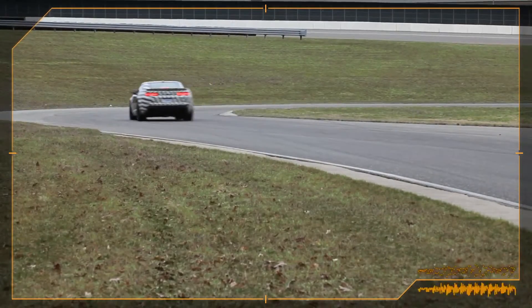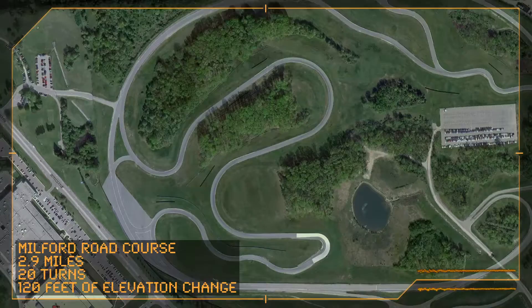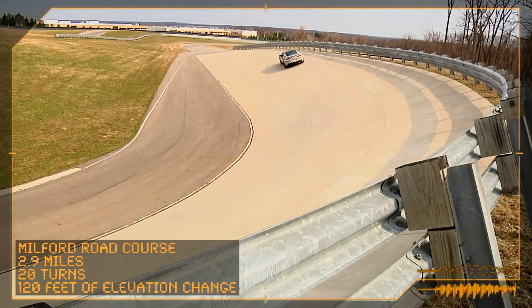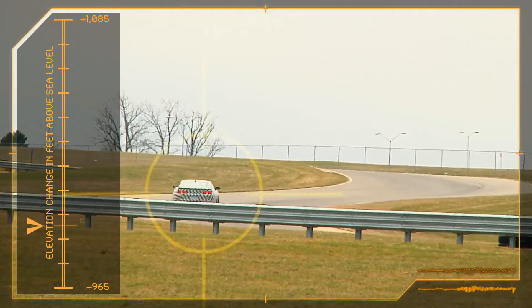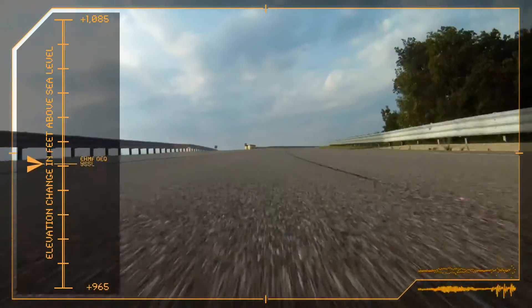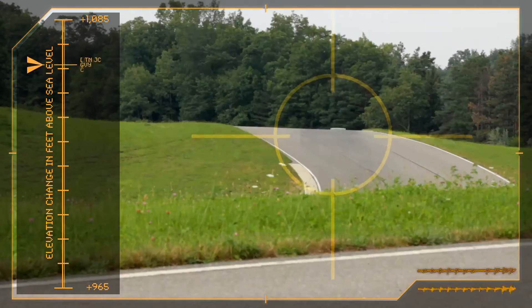This very challenging Milford road course lends itself well to performance traction management tuning. It has elements of other tracks from throughout the world, but we've got our own spin on it. The biggest element that challenges the car here is the elevation change — 120 feet of elevation change throughout the track, which is significant on a 2.9-mile road course.